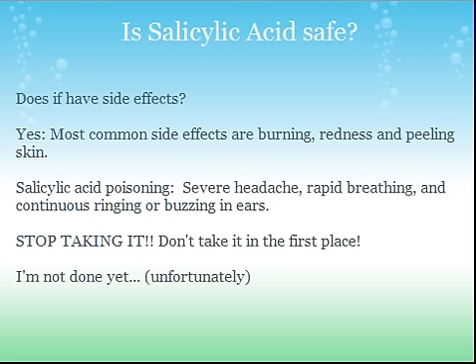The first question you probably have is: is Silicic Acid safe? That's what everyone wonders. Is the product you're taking safe first of all, because it's not worth getting rid of your acne if you're going to get cancer or something like that. Everything is risk first, then reward. So does it have side effects? The answer is yes. The most common side effects of Silicic Acid are burning, redness, and peeling of the skin. Those are the most common side effects that most people experience.